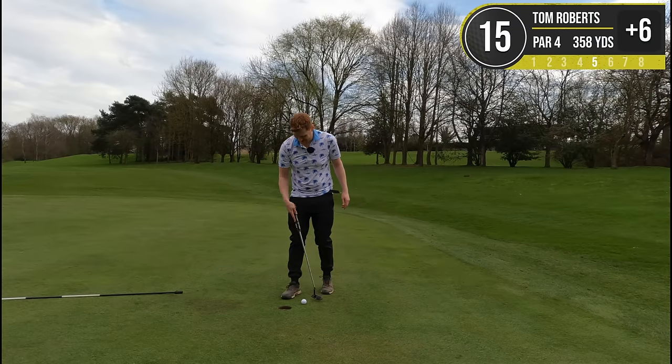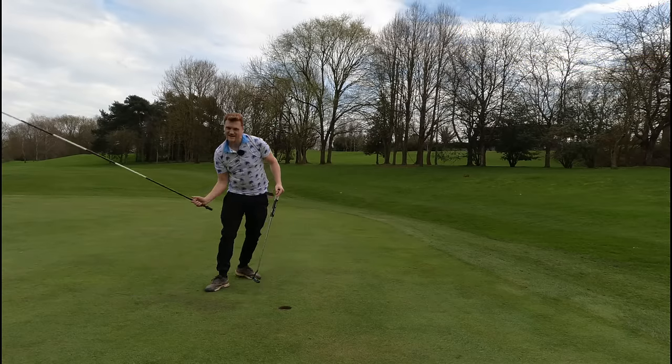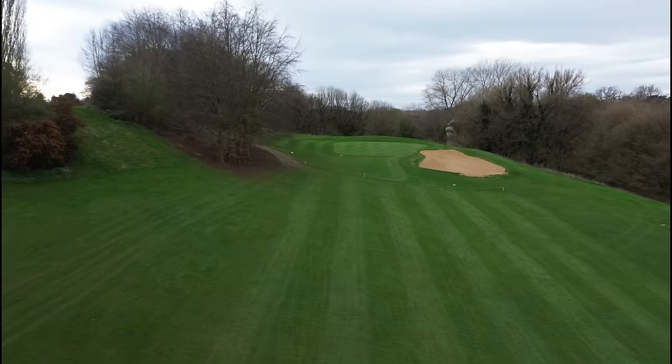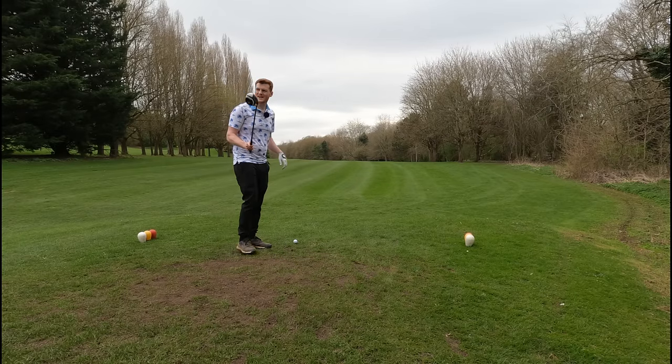Oh my god — left, then right, then left, then right. It was in the jaws as they say — it was in her mouth and then out.